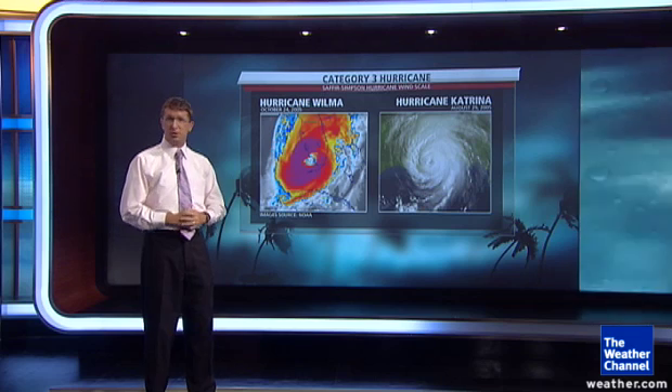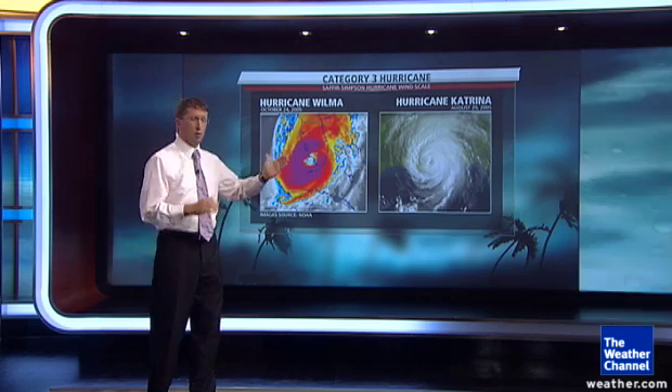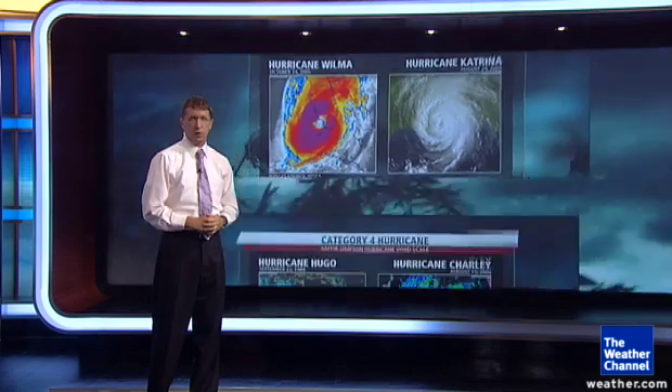Now the major hurricane. Starting with category three, two examples from the year 2005: Wilma on the southwest coast of Florida, and Katrina — even though the storm surge was tremendous, by wind it was a category three at final landfall on the northern Gulf Coast.